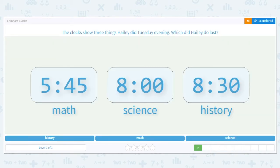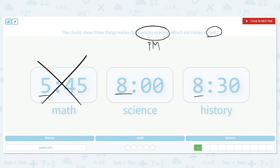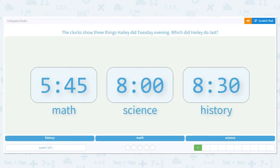Next one: the clocks show three things Haley did Tuesday evening — which did she do last? Again, we're doing evening, so that means p.m. We have 5:45 for math, 8:00 for science, and 8:30 for history. Looking at our hours, we have 5, 8, and 8. Math is out because 5:45 comes before 8:00 and 8:30. Now I look at the minutes — which is later, 8:00 or 8:30? 8:30 is, so the last thing she did was history.